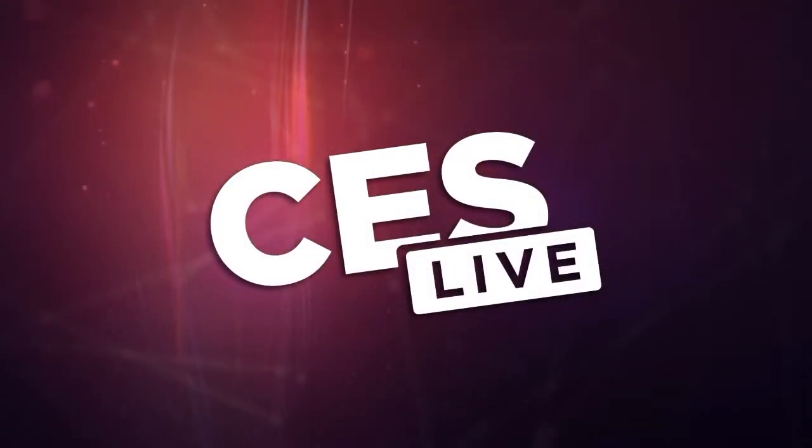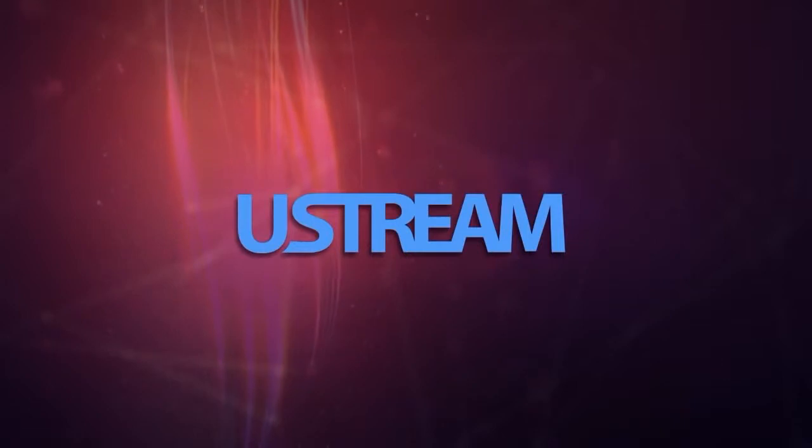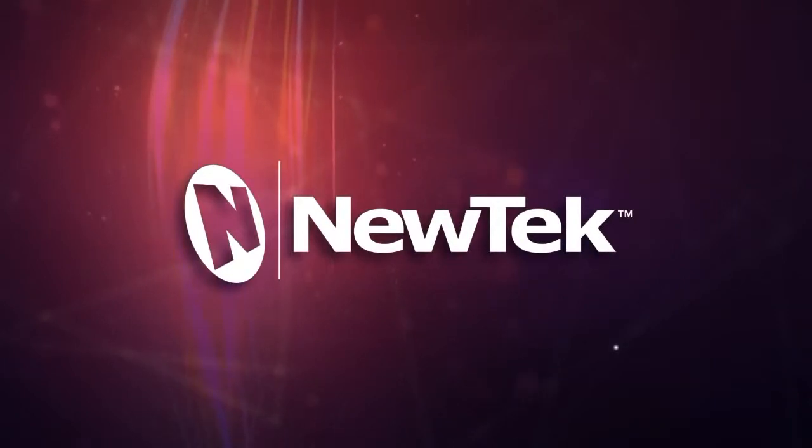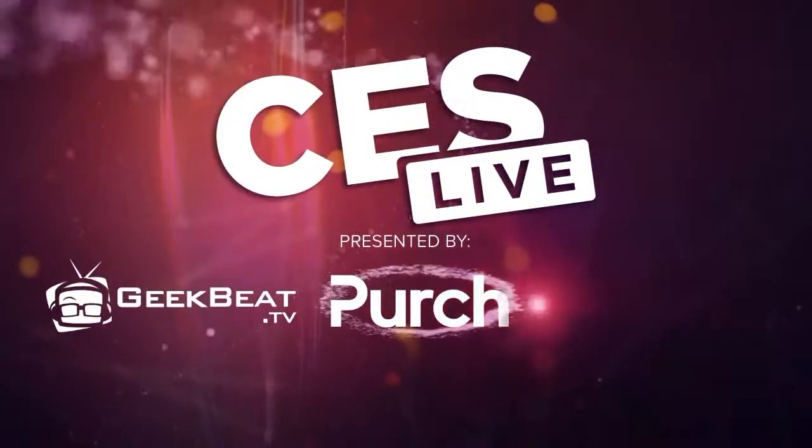You're watching CES Live, powered by Ustream.tv, the most powerful way to stream live video, and by U-Tech, makers of the TriCaster, a family of broadcast and streaming systems. And now, CES Live.